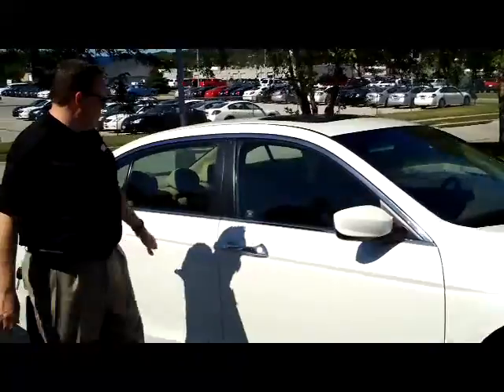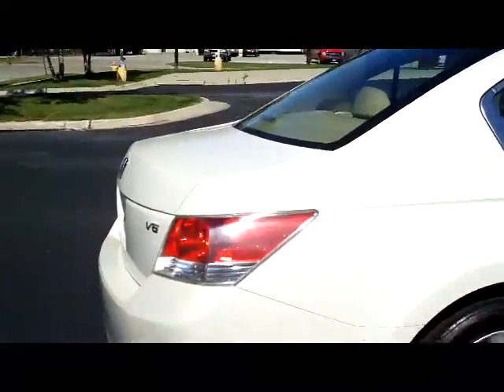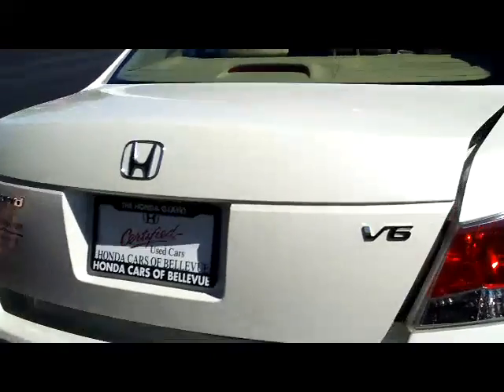Breakaway mirrors, reinforced steel door beams, chrome window moldings and door handles. It is certified, so you get the remainder of the four-year 48,000 and seven-year 100,000-mile powertrain warranty. Rear window defrost with high-mount brake light, remote access to the trunk, and pull-down seats if you need the additional space.